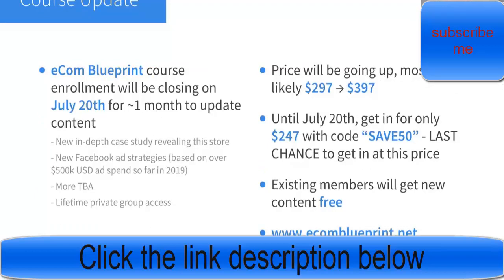The last piece is customer service — I automated this using virtual assistants and Zendesk. Before I end the video, I have an announcement about my course: Ecom Blueprint will be closing enrollment on July 20th for about one month while I add new content, including a full in-depth case study based on this store — revealing the store, product, ads — plus new Facebook ad strategies based on over $500,000 of my own personal ad spend in 2019. After reopening in August the price will be going up, so get in now at $247 with code SAVE50 before July 20th.